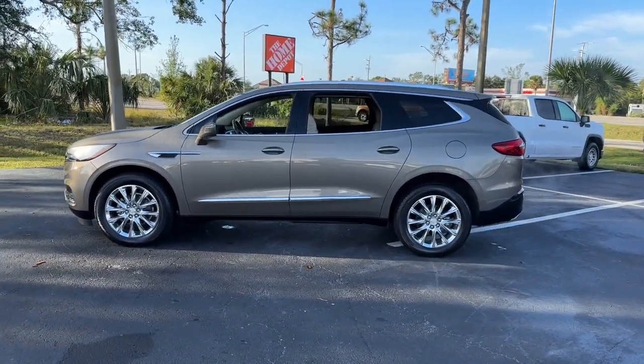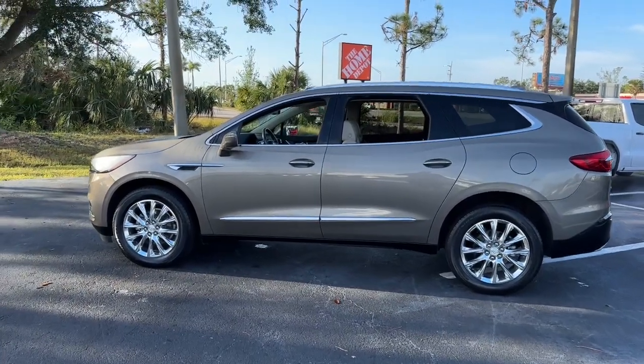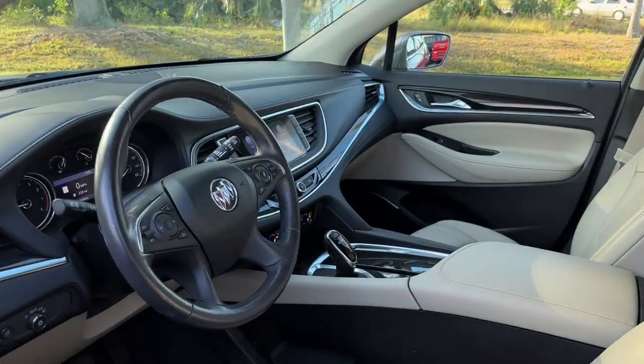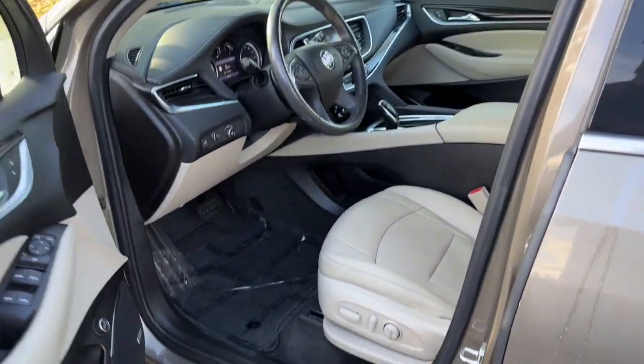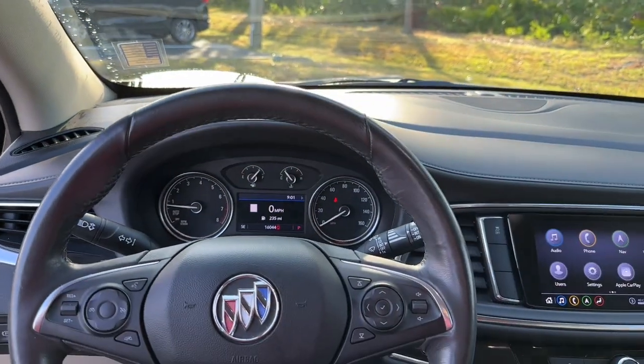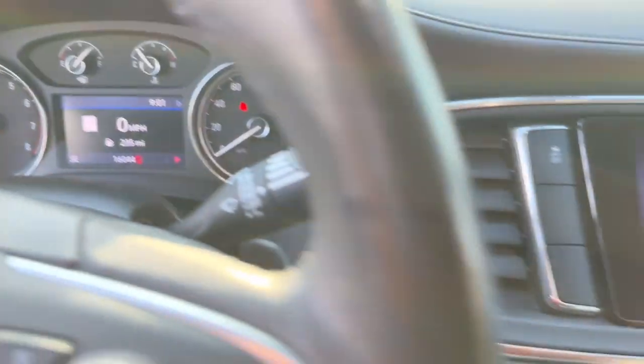These are just some of the great options this vehicle comes with: keyless entry, heated driver seat, power lift gate, power passenger seat, satellite radio, premium sound system, heated mirrors, aluminum wheels, rear AC, and alarm. Excellence will be yours in the Enclave. Drive it today.